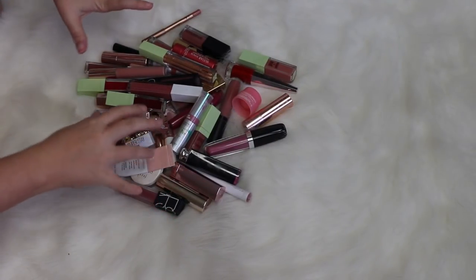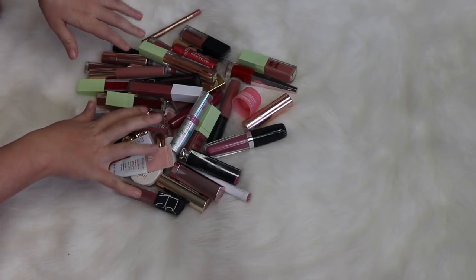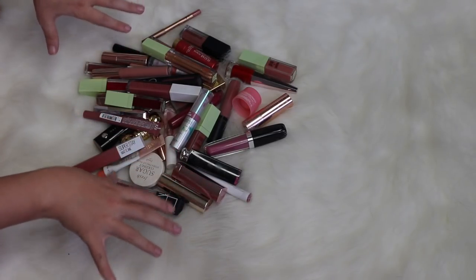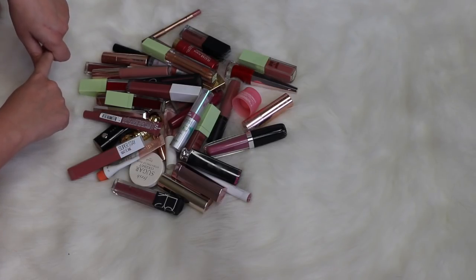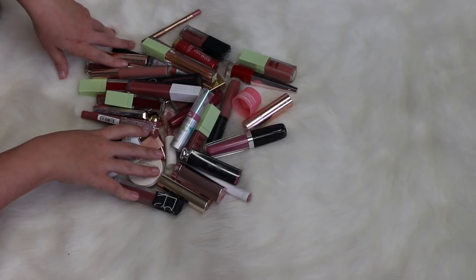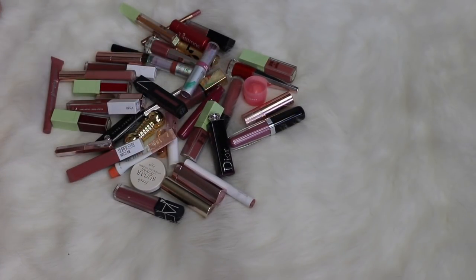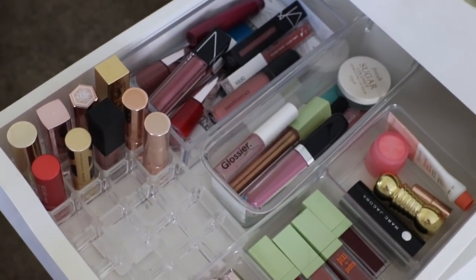Alright y'all, these are all the lip products I am keeping. I told you I was going to be brutal in this video and I definitely was. I'm going to go ahead and put this back in the drawers, show you guys how I organize everything. And here is a look at my drawer after the declutter.